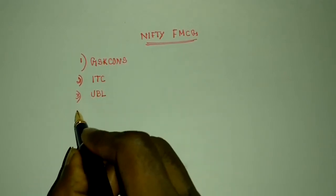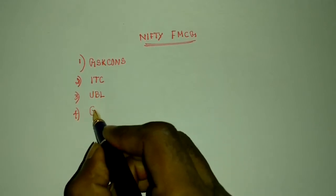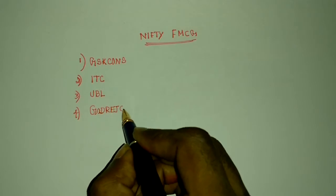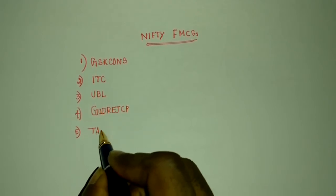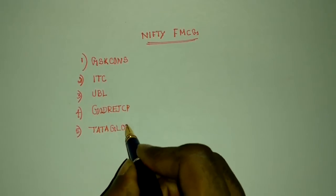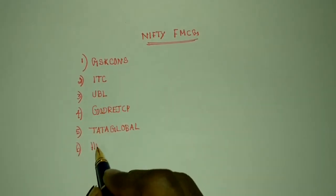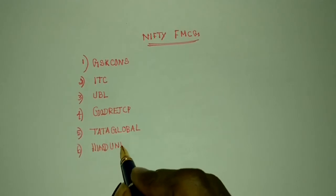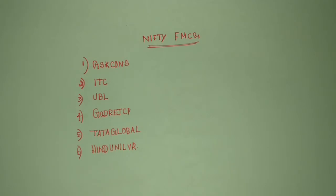And another one is Godrej. And another one is CP — Colgate-Palmolive. And another one is Tata Global. And also HNDL — that means Hindustan Unilever.